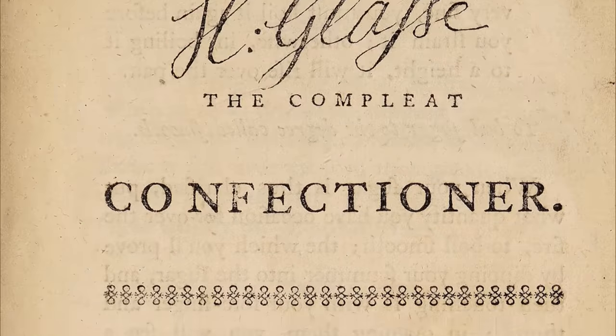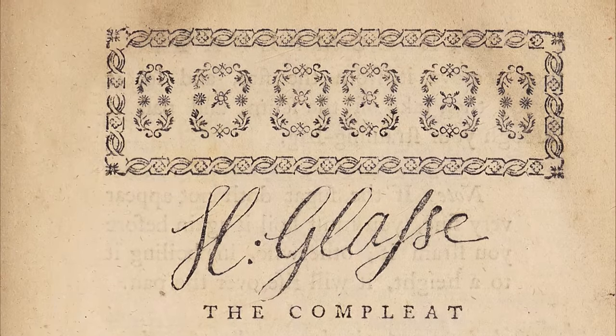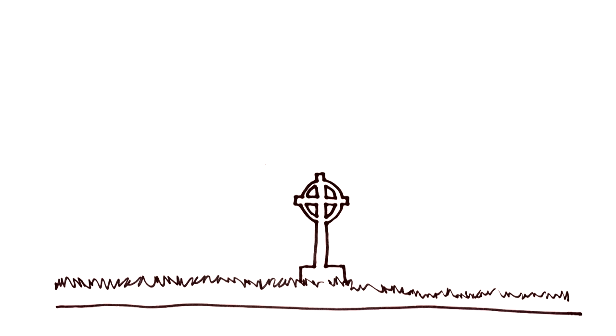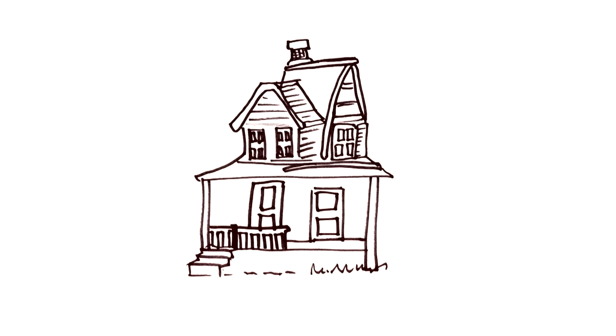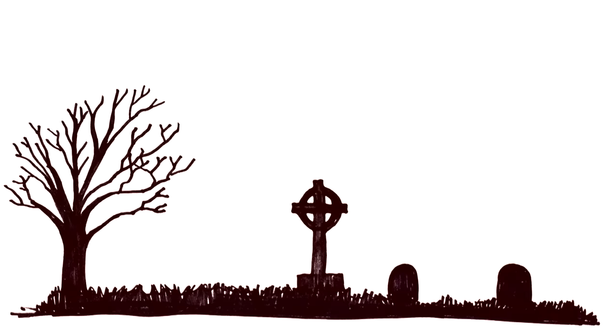The cookbook I'm using is called The Complete Confectioner, written by Hannah Glasse. Hannah was born in London in 1708, and sadly her mum died when she was only 16 years old. Soon after that, her dad also became ill, so Hannah was sent to live at her grandmother's house. In the same year she moved there, she met and married a 30-year-old Irish widower, John Glasse, and together they had 10 children, five of whom died when they were only young.